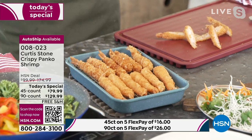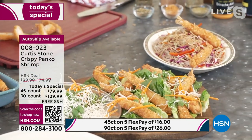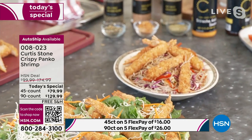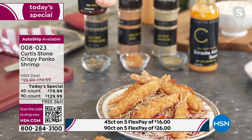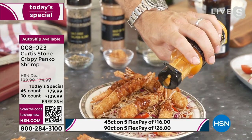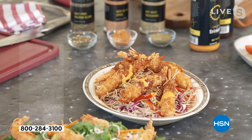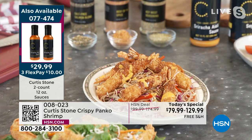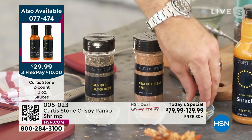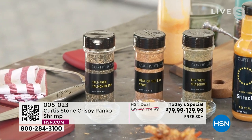Here are the shrimp — coconut breaded and panko. For this noodle dish I've got some beautiful soba noodles with veggies. I could use the coconut shrimp, serve half a dozen, then drizzle a little soy ginger sauce over the top — and a few dots of sriracha. Those two actually work really well together. We also have three seasonings: Key West, Best of the Bay, and the salt-free.